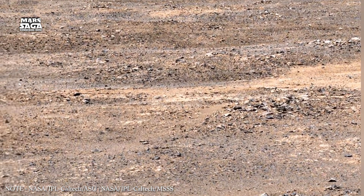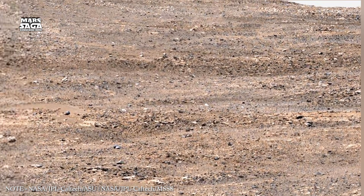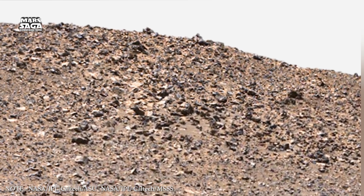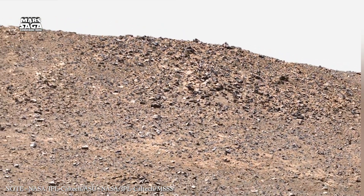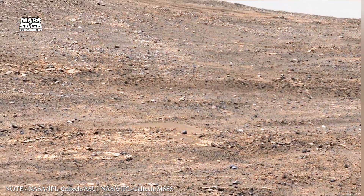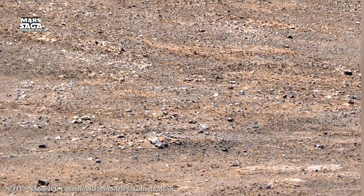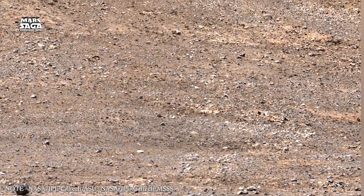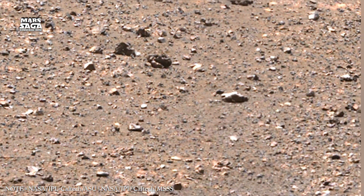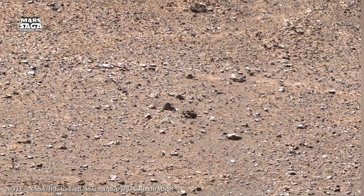Mars also shows evidence of underground volcanic activity in the past. Large volcanoes like Olympus Mons were fed by magma rising from deep inside the planet. Underground magma chambers shaped the crust and created fractures. These fractures could have allowed water to circulate underground, creating warm, chemically active environments. On Earth, similar environments support life around hydrothermal systems. Even after volcanic activity slowed, heat may have remained trapped underground for long periods, meaning Mars could have had habitable underground environments long after surface water disappeared.